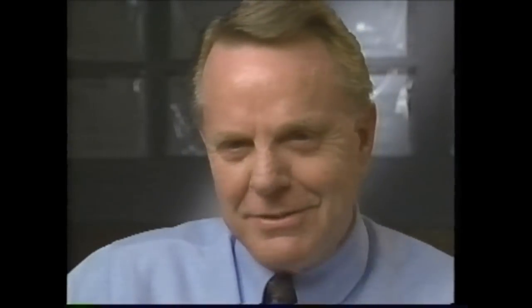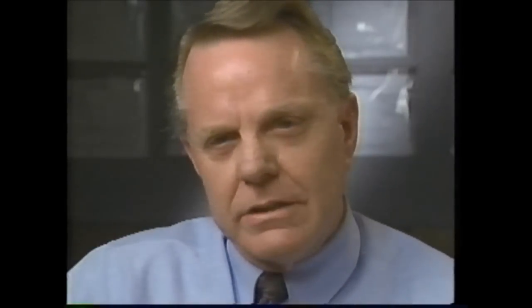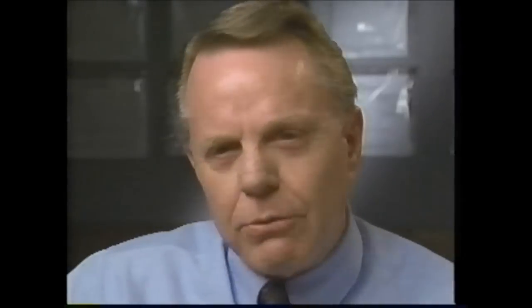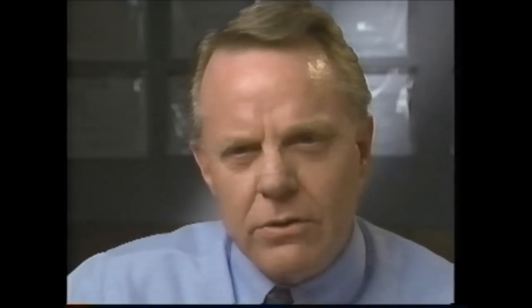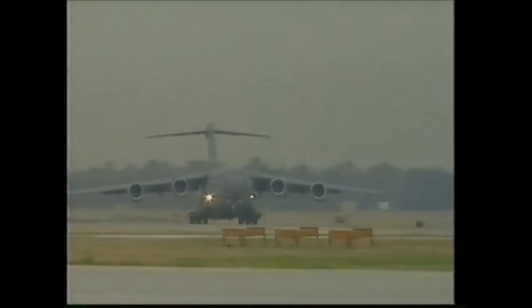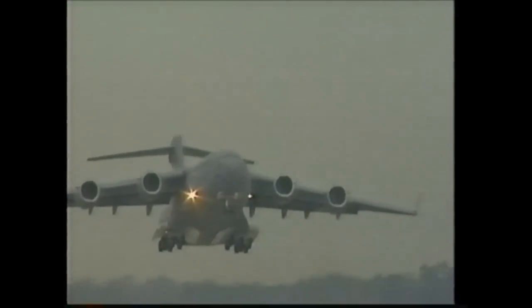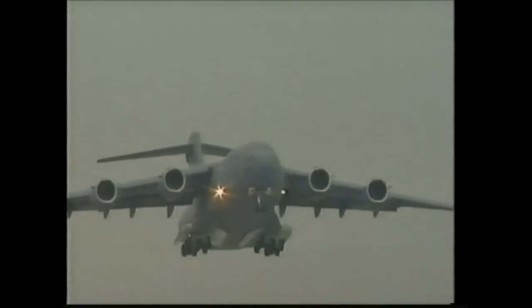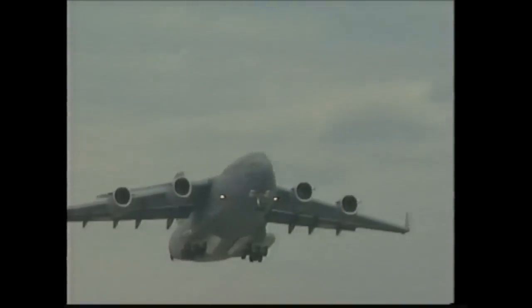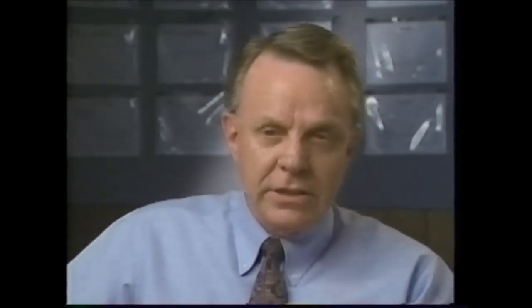That's the beauty of the C-17 airlifter: it wraps all of that capability up into one airplane. You can load your troops and equipment in the United States and deliver them directly to the fighting commander where he needs them in the field, bypassing the trans-shipment point. It's much more efficient, much quicker, gets the troops there better, and lessens the problems for the airlift manager — because now he or she can do everything with one airplane that they used to do with three or more.